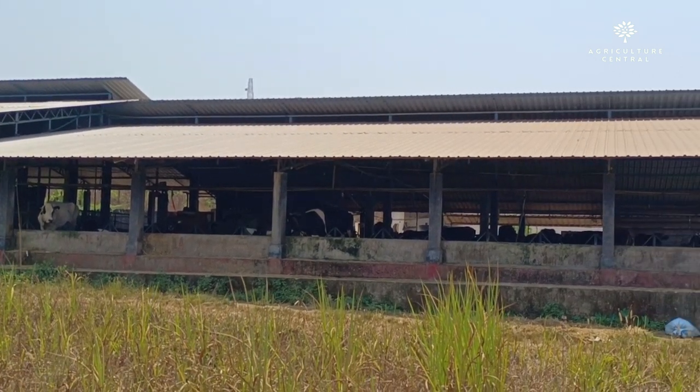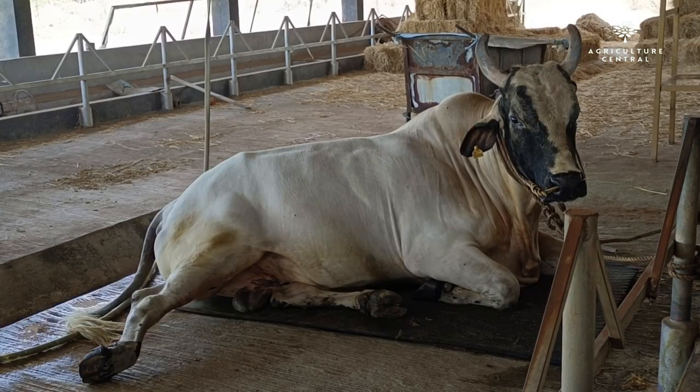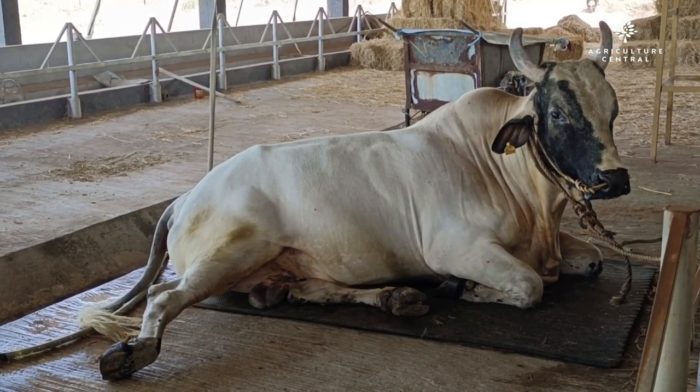The interesting thing about PK Dairy Farms is that they sell their milk locally, directly to the market and local suppliers, all under their very own brand name.